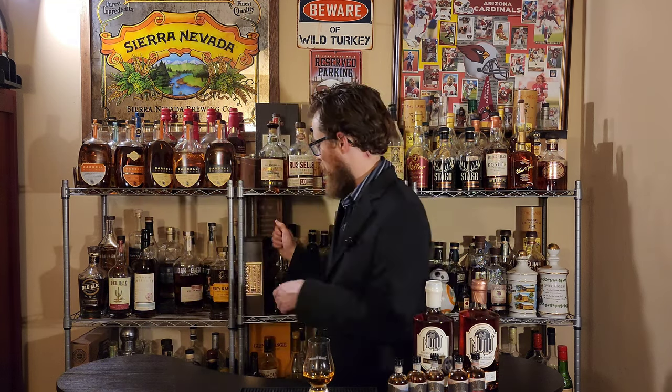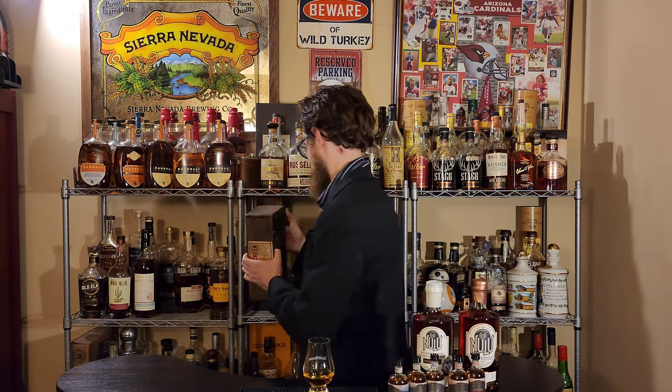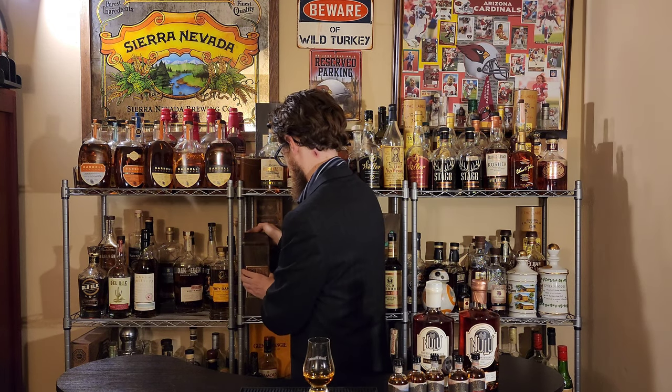I got a pretty great haul at Total Wine last week. I have to be honest — I thought that all chances of getting anything good at Total Wine had completely dried up and I was about to rage quit whiskey hunting. But then I found this bad boy. I'm really excited for it — review to come. I had to pop it the night I got it home. Knob Creek 18 year, review to come. Or maybe you've already seen it, depending upon my schedule.